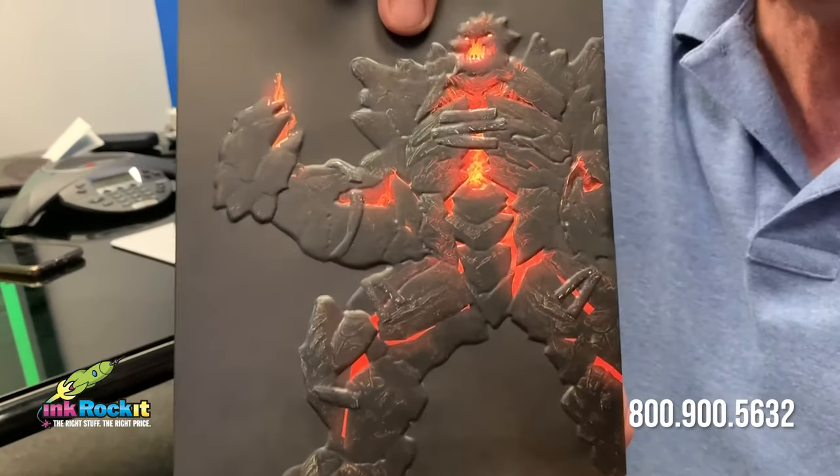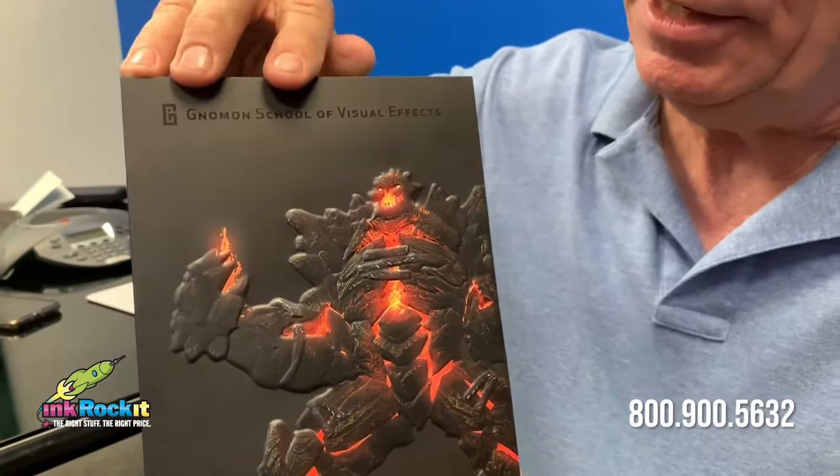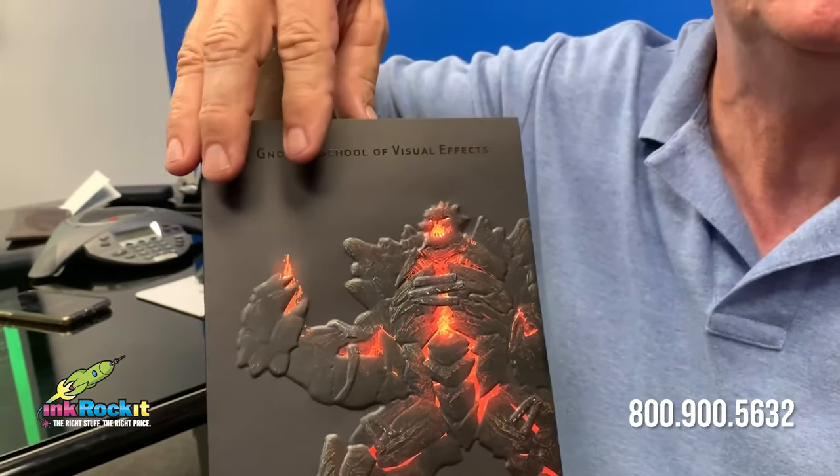The first challenge was the striking image on the cover. They wanted to give it a 3D effect, and our solution for that was to use a sculpted emboss.